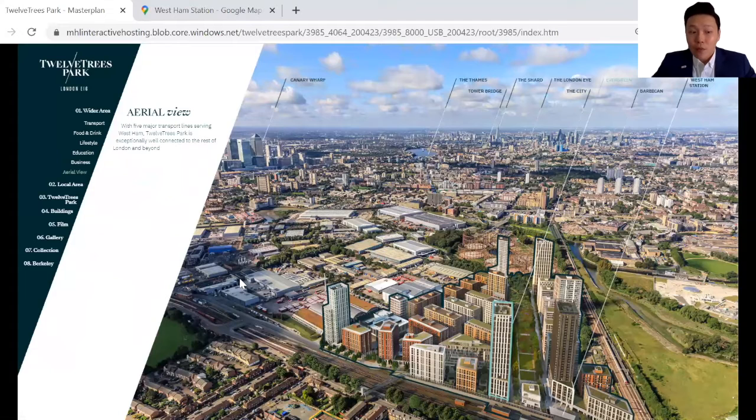This is the aerial view of the entire site — 26 acres of mixed-use development that will consist of residential, commercial, and retail components. The entire scheme will consist of four phases and will deliver 3,800 new homes. There will be a 4.5-acre Wi-Fi enabled linear park running through the site, and 25,000 square meters of commercial and retail spaces within the entire scheme. There will be a 1,000-student secondary school located at this portion of the site, and also a new entrance to West Ham station where you can directly access all five lines.